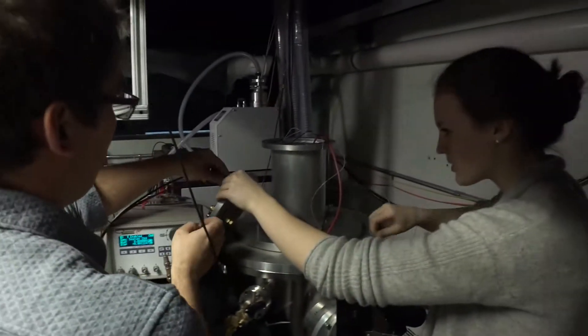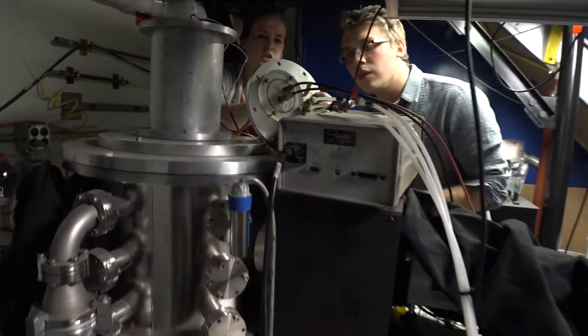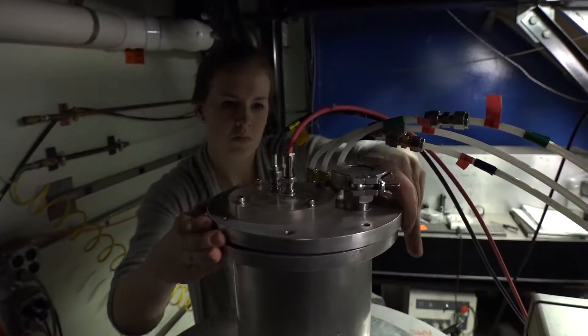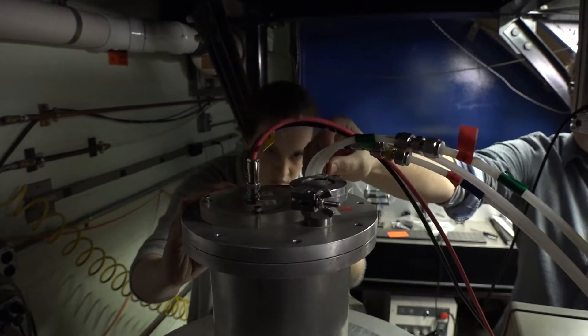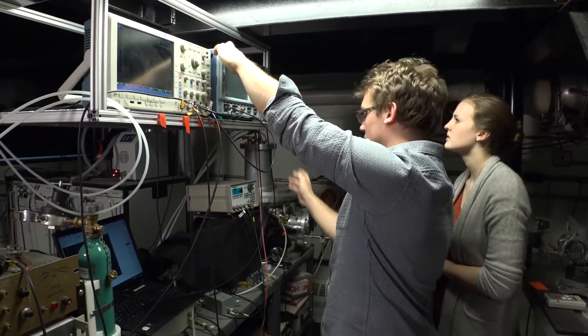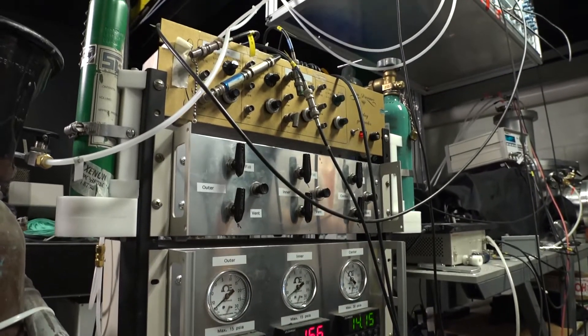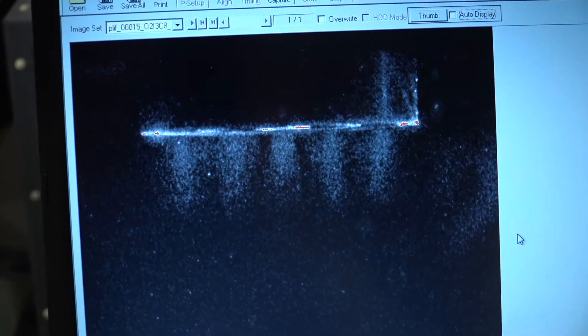We can fill these nozzle sections with different gases at different pressures to do things like mass profiling experiments or studying interactions between species. Gas puffs are typically used as x-ray sources or neutron sources — they generate a lot of energy, so they're useful for simulating high energy density environments.